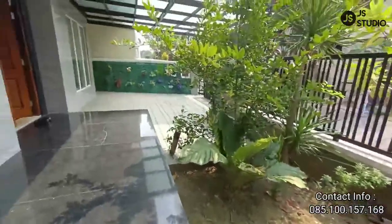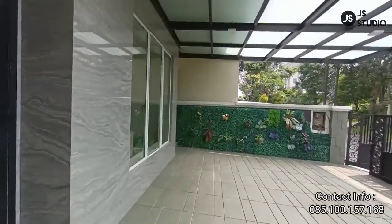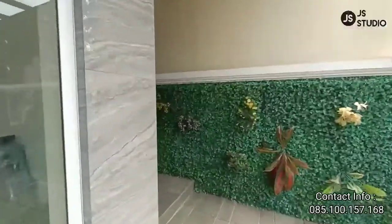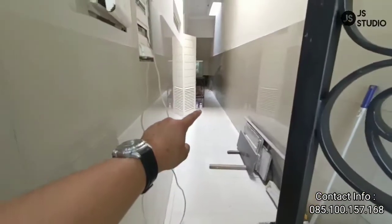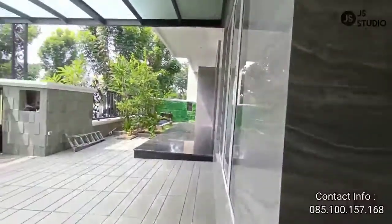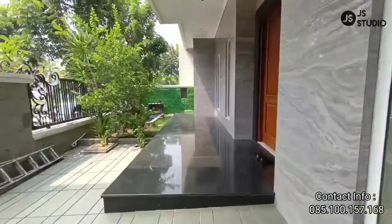Sebelum kita masuk ke ruangan utama, kita lihat dulu yang di sebelah kanan ini — area ruangan servis. Dia menuju ke kamar pembantu dan dapur. Jadi akses asisten rumah tangga bisa lewat sebelah sini, sehingga tidak mengganggu akses rumah tinggal.